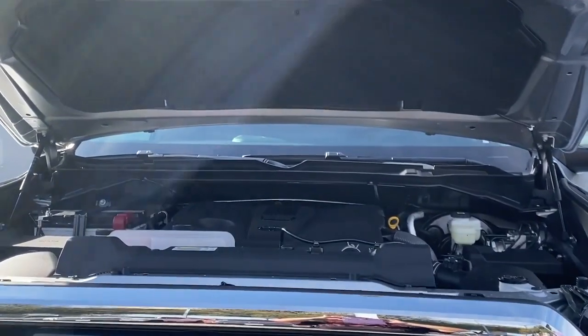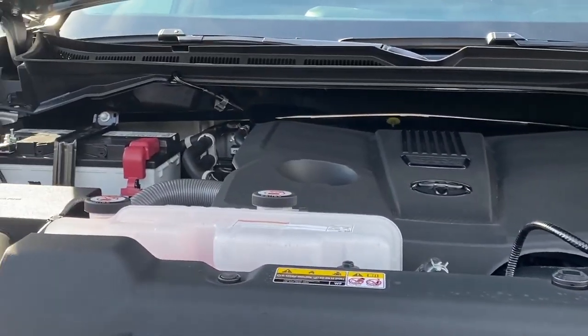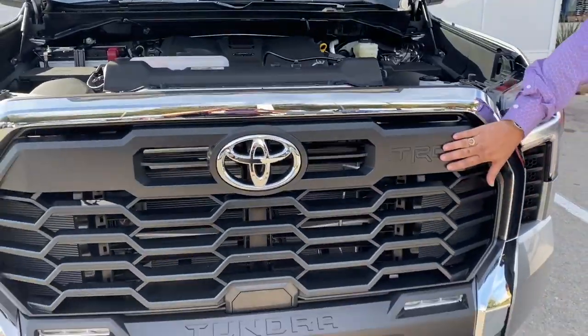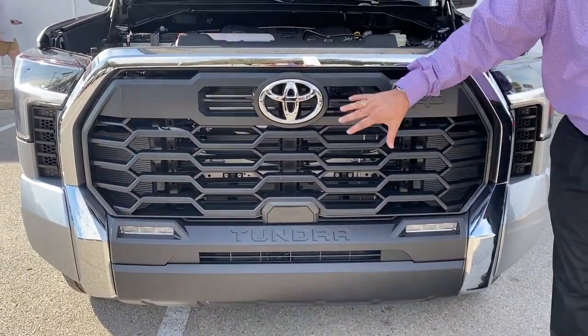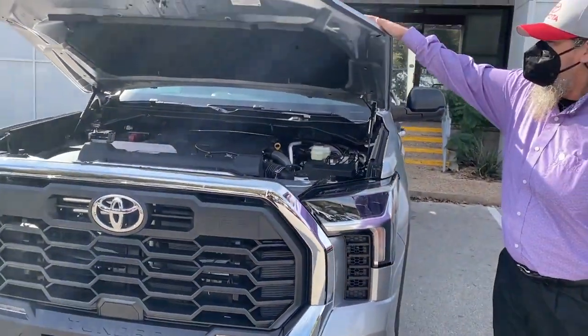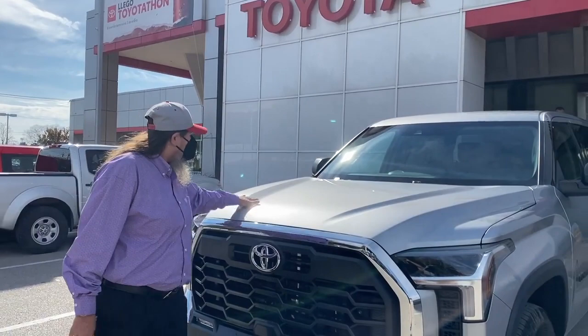Come in and take a look, guys. On the engine, as we walk around this truck, you've got your TRD inlays for the TRD off-road package, your new grille, and your LED headlights. We're going to close this beautiful hood.